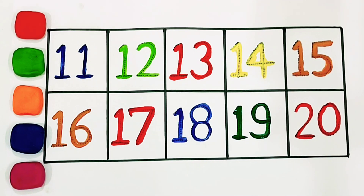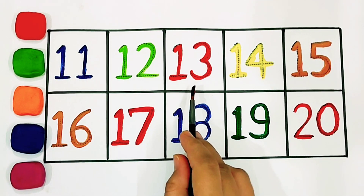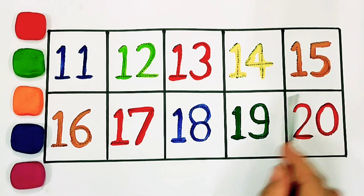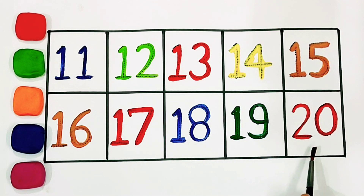Let's revise. Eleven, twelve, thirteen, fourteen, fifteen, sixteen, seventeen, eighteen, nineteen, twenty.